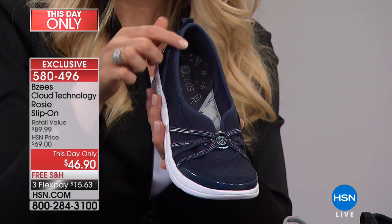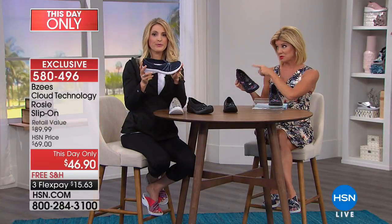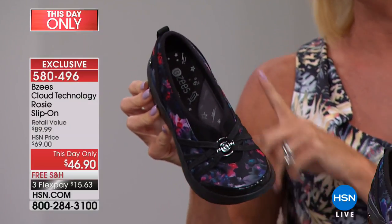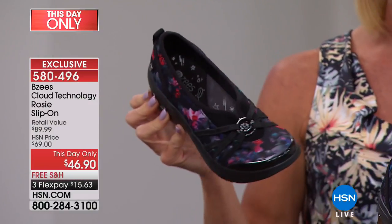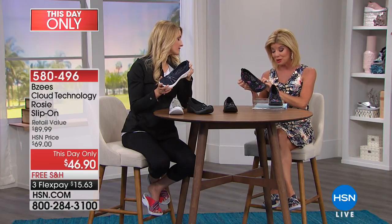Update: the floral — which is a personal favorite — is now going to be the first to sell out, in both medium and wide width across all sizes. If you have your heart set on the floral at this one-day-only price, please don't wait. We will have the Rosie back, but it'll be at $69, though with HSN perks like flex pay and free shipping.